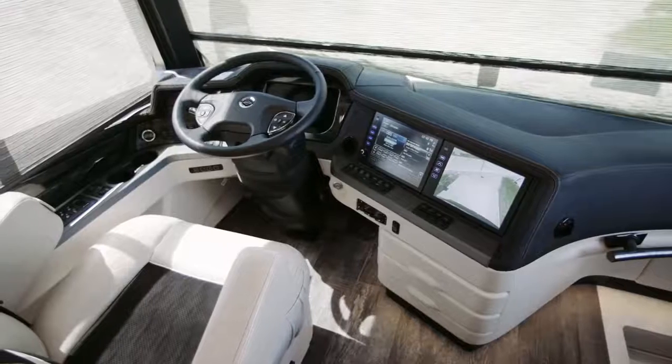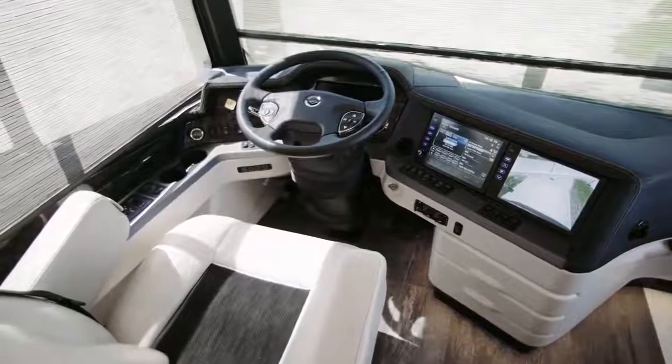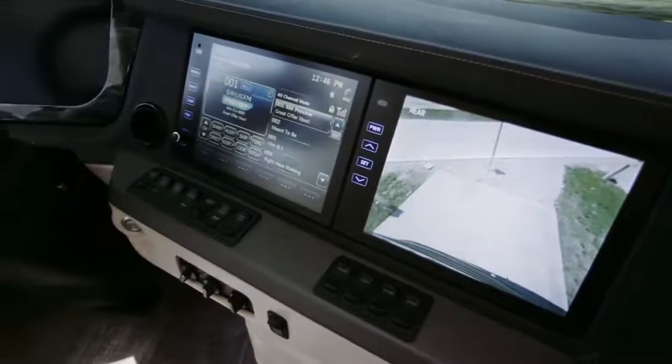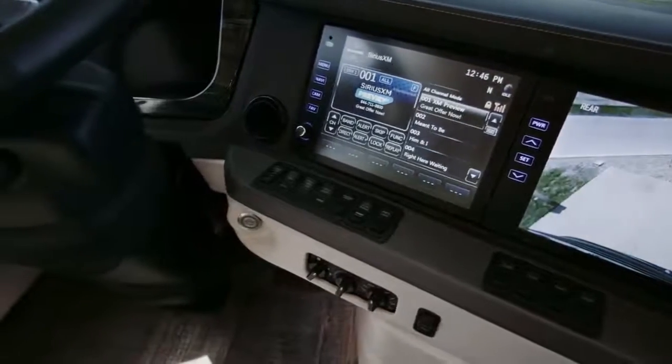The King Air cockpit puts you in complete command, starting with the 15-inch valid digital dash, dual 10-inch monitors capable of providing 360 degrees of outside visibility, to go along with the TriView camera system and the VIP smart wheel.